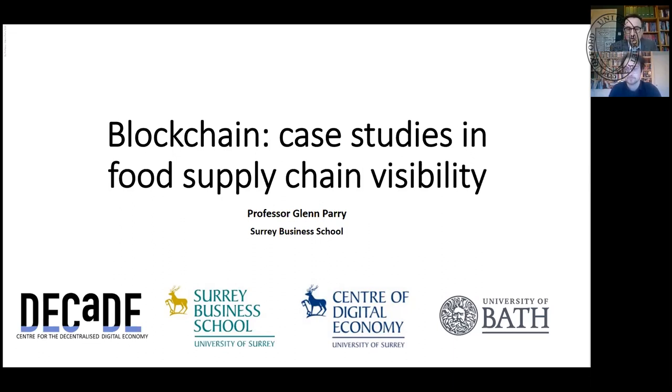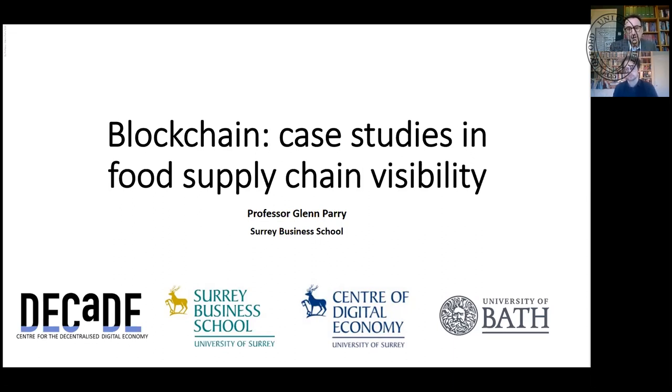I'm Glenn Parry, Professor of Digital Transformation at the University of Surrey. What I'll be talking about is some work we did with a colleague at Bath on blockchain, looking at how blockchain can help in supply chains and provide visibility. This is based on a paper we published in Supply Chain Management, an international journal, and we can make copies available.